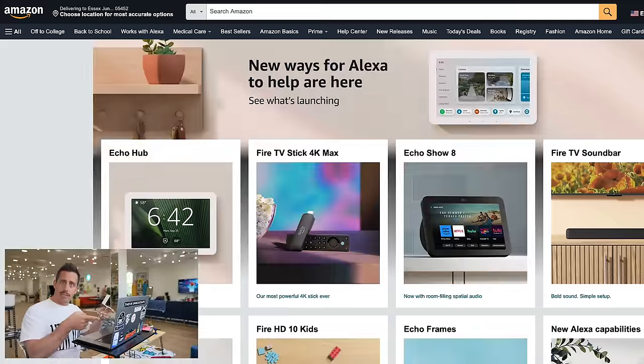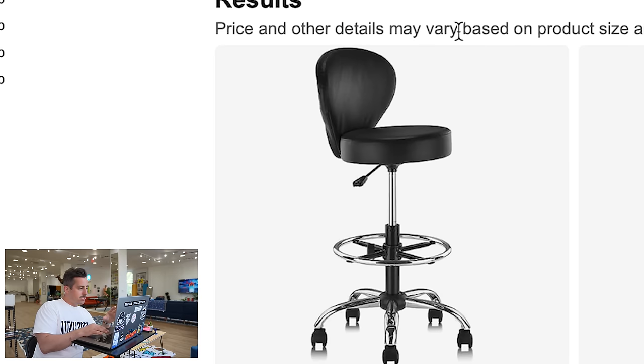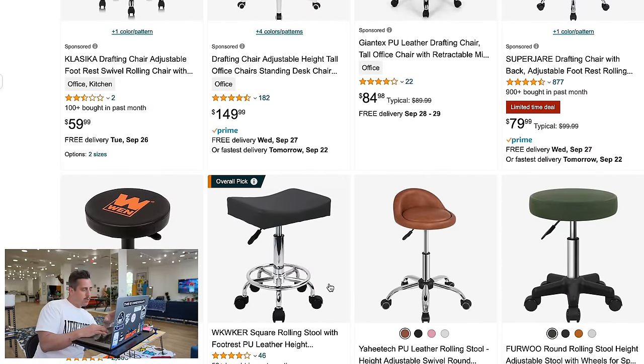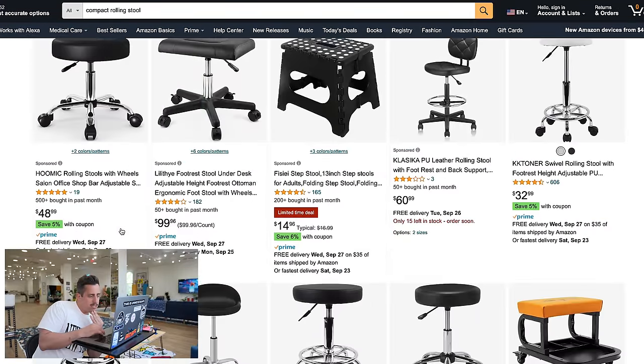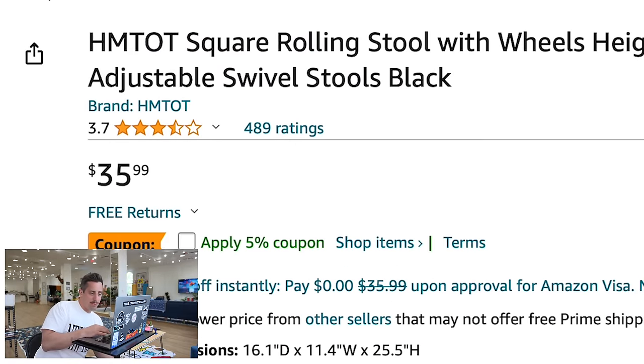Now that I have a visual representation of the idea, I want to make an actual working prototype — something I can sit in and wheel around the studio. It's still going to be bare bones, just proving the concept. The first thing we need is the base portion of our chair, and the easiest way to do that is get it on Amazon. I searched 'compact rolling stool' and found one for only $35 — it has mixed reviews but it'll do the trick.